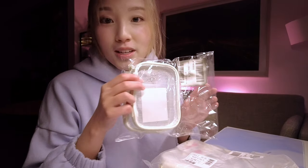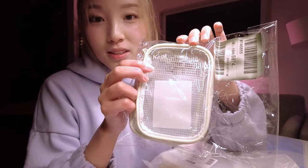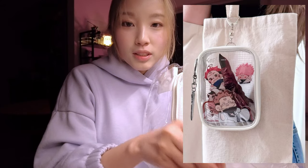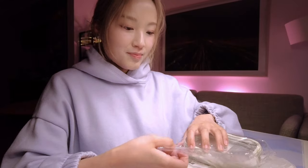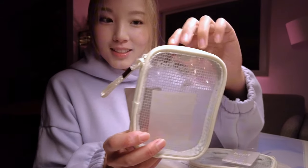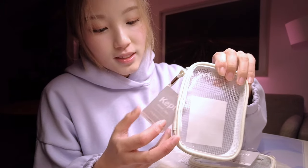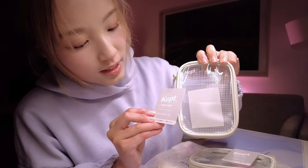The first thing I got are these Kept bags — they're little display bags that have their own keychain, so you could display acrylic stands or your favorite anime merchandise like badges and pins. Let's take a look — they're so nice! Here's the little keychain you can hang on your bag or purse, and it's called Kept since 1989.